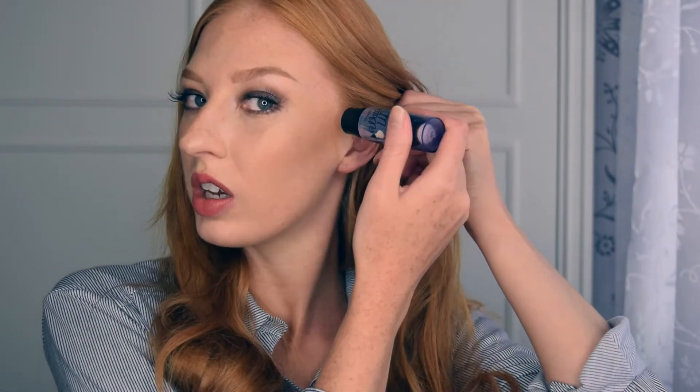Talking about glow, the next thing is the Benefit What's Up highlighter. I spoke about this in my highlighters video — it's a really beautiful champagne gold highlight. I really like it and it's great for summer and holiday. You can put it on straight or just dab your finger and apply it that way. I'll be taking that on holiday as well.